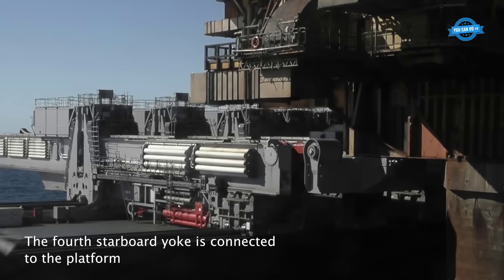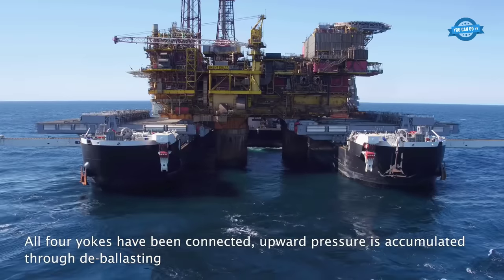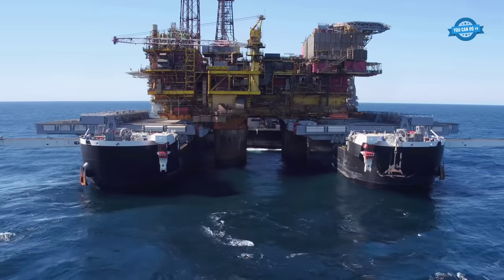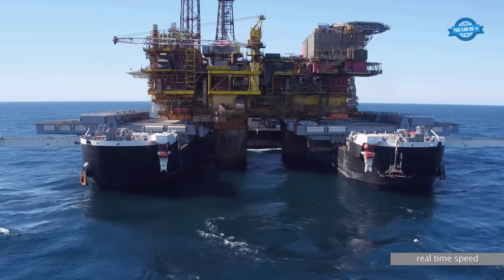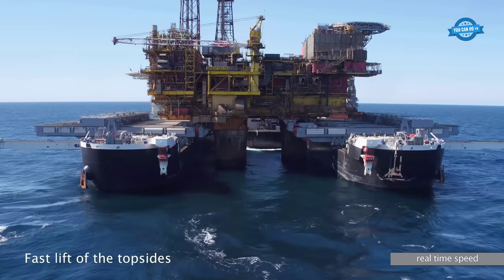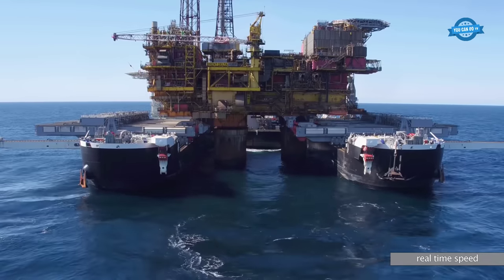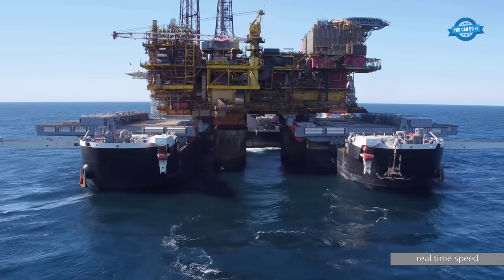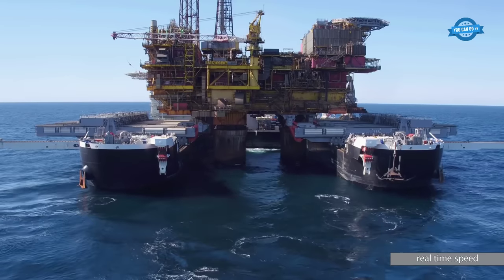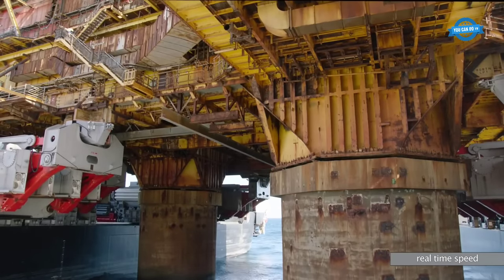With all yokes securely in place, the next phase began. Upward pressure was accumulated through a process called deballasting — this involved removing ballast water from the vessel, allowing it to rise and exert upward force on the platform. The culmination of years of planning was realized in a mere 10 seconds, as the Pioneering Spirit executed the heaviest marine lift ever undertaken at sea, elevating the 24,200-ton platform from its resting place at Brent Delta.